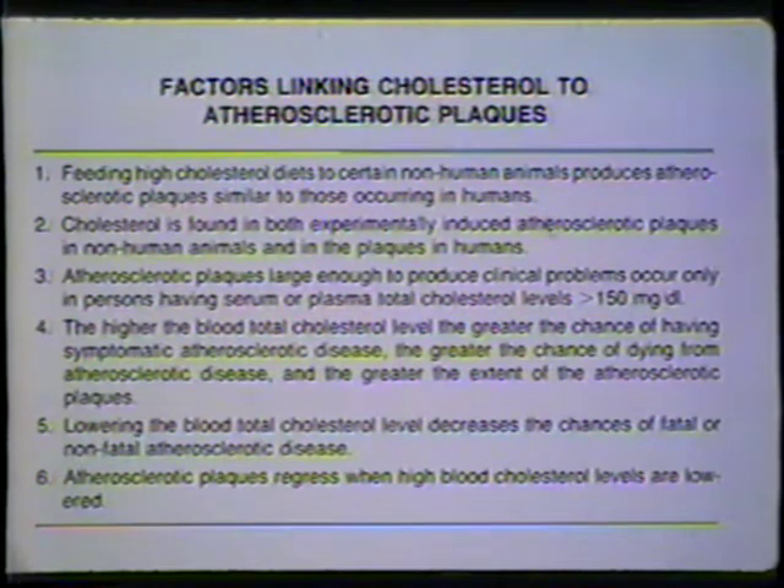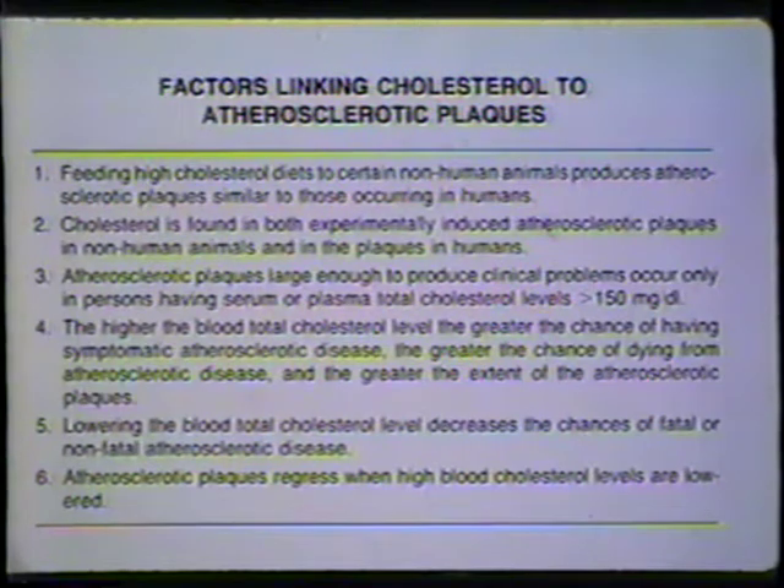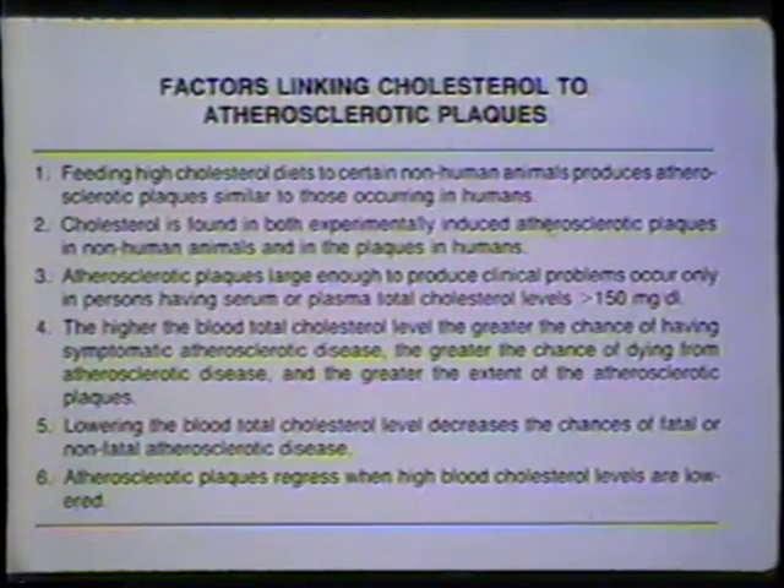Factor one shows that atherosclerosis is produced if we feed certain animals, namely rabbits, a high-fat diet. This experimental production of atherosclerosis started about 80 years ago, and it was a Russian — Anichkov — who identified that cholesterol was present in this high-fat diet. Factor two: biochemists then came in and found, by analyzing atherosclerotic plaques, whether they were in rabbits or in people, found cholesterol in the plaques.